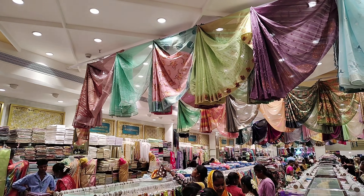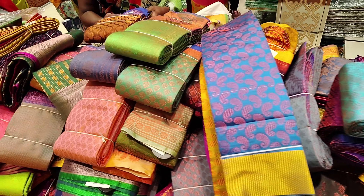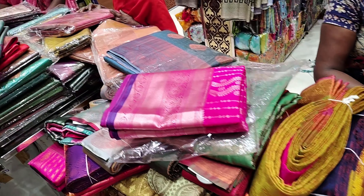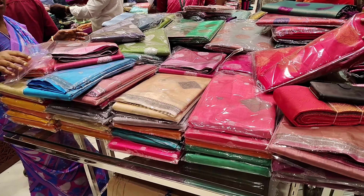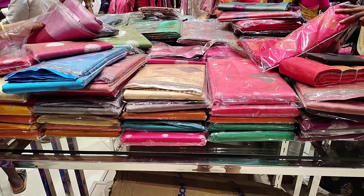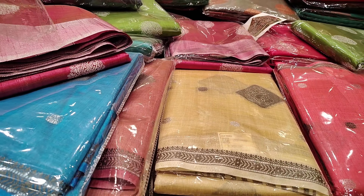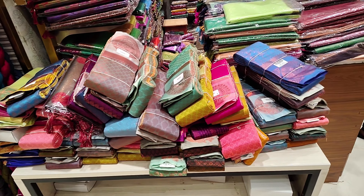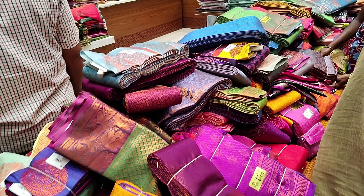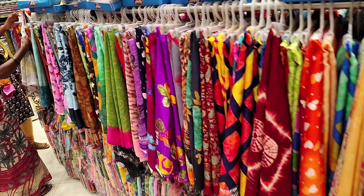Now we have a leggings section with ankle-length leggings and full churidar-length leggings. Now we are looking at the saree section. In the saree section, there are many varieties — silk is one variety. There is kora muslin, soft silk, and Banarasi silk. Tissue is also available. We are now looking at the kora muslin material, which is in the 900 range, and the madurai set sarees are in the 600 range.